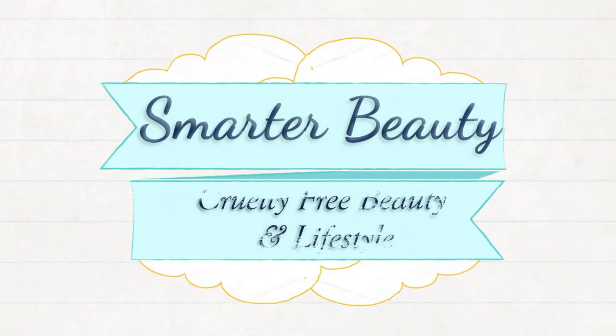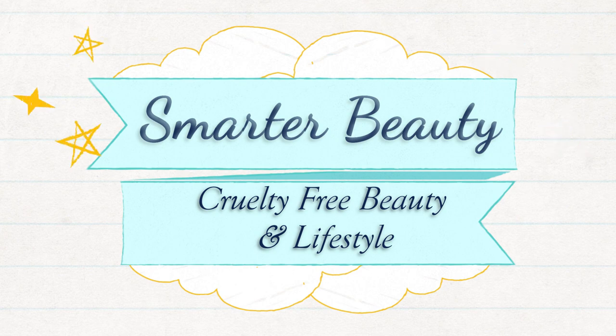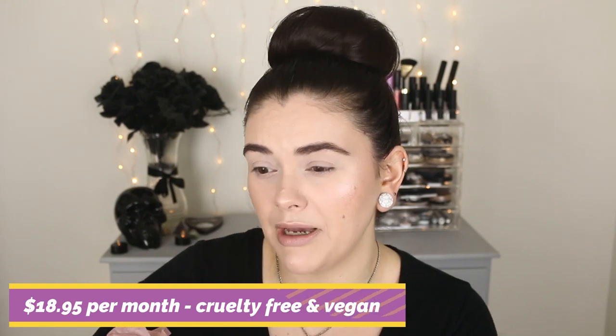Let's get into this video. So this is the April box. I know this is probably going to go up at the very end of May and my May box is on its way — probably due to everything going on in the world right now. Totally fine. That's why this is going up a little late. I did already look inside because I have to kind of plan out a look around the products.